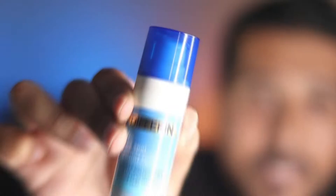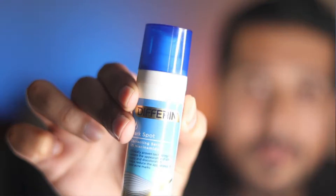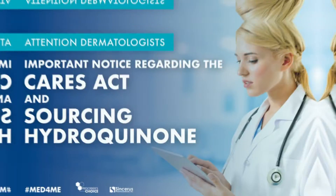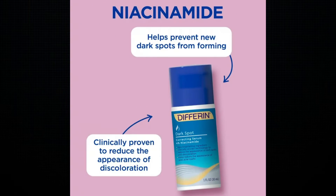The all-new Differin Dark Spot Corrector. What do you mean 'all new'? This has been around for a while now. Yes it has, but the formulation used to have 2% hydroquinone. Under the 2020 CARES Act, hydroquinone became prescription only. So this is the new reformulated version which has 4% niacinamide. But the real question is, is it any good?